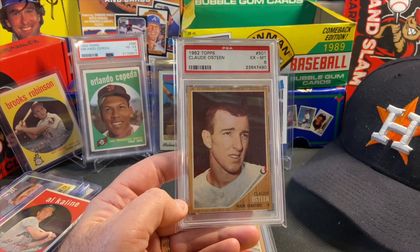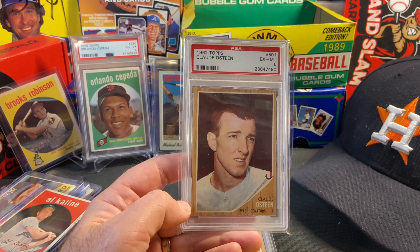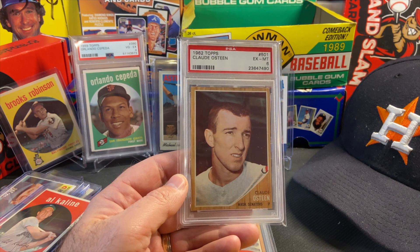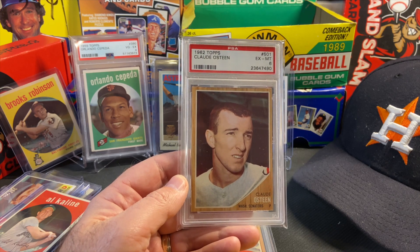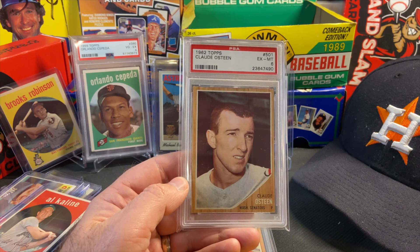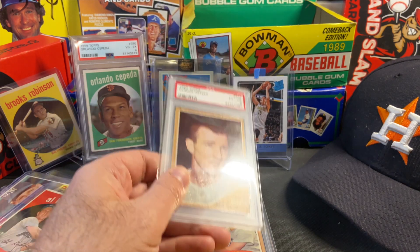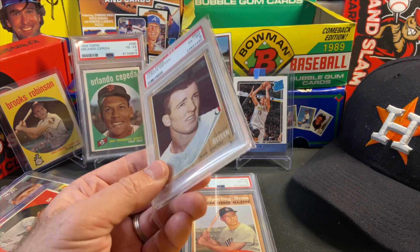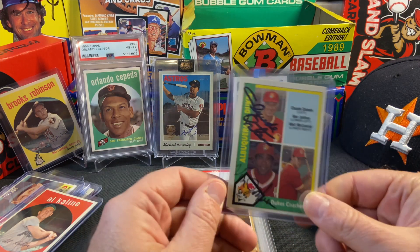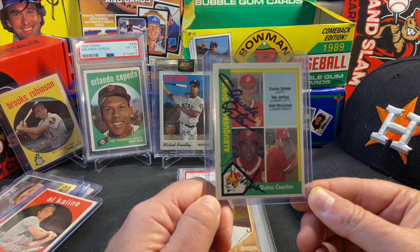The last card here is Claude Osteen of the Washington Senators from the sixth series in the 1962 Topps set — PSA 6. I purchased this for seven dollars shipped and I needed it for my collection. The seventh series in 1962 Topps is the short print series, and there are some in the sixth series that are short printed — I don't know if Claude is included in that, but at seven bucks I figured sure, it helps fill a hole.